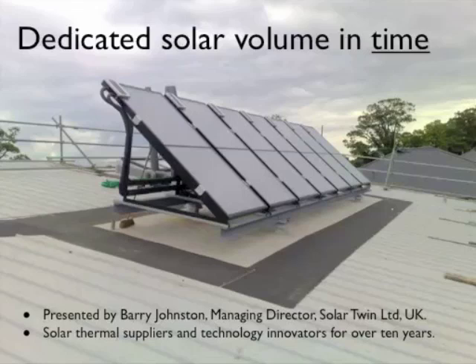I'm Barry Johnson, Managing Director of Solar Twin. I'm going to be doing a technical presentation about an important safety feature and innovation in solar heating called Dedicated Solar Volume in Time.